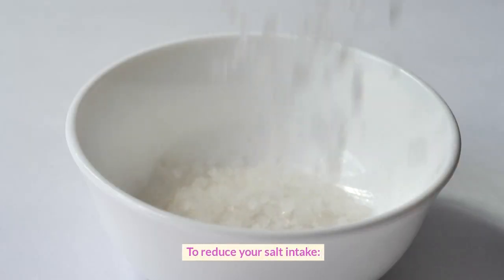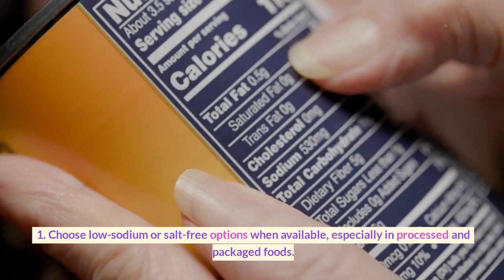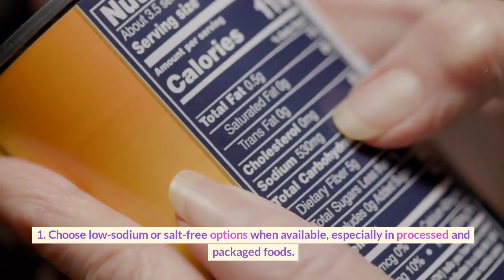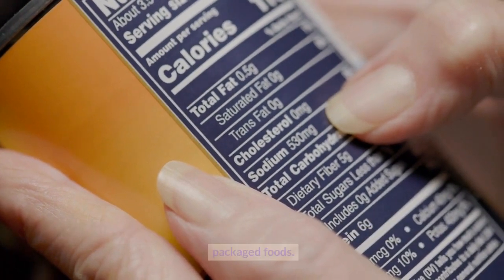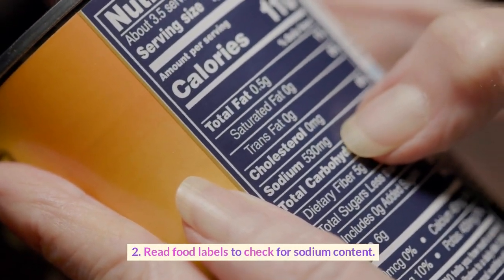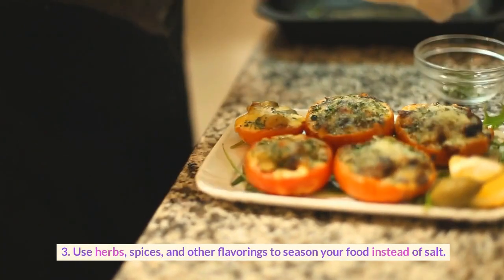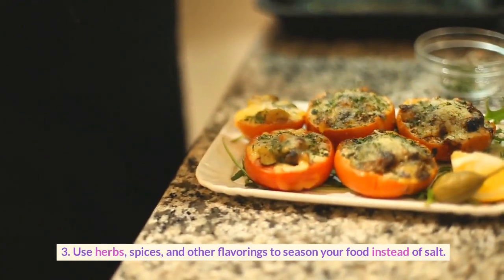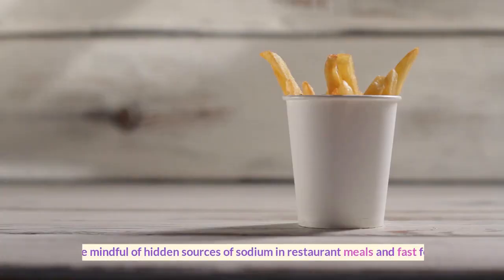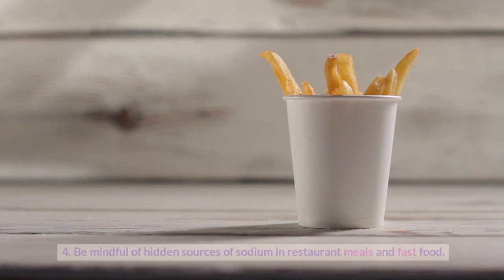To reduce your salt intake: choose low-sodium or salt-free options when available, especially in processed and packaged foods; read food labels to check for sodium content; use herbs, spices, and other flavorings to season your food instead of salt; and be mindful of hidden sources of sodium in restaurant meals and fast food.